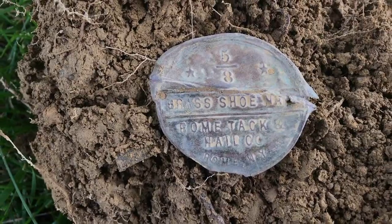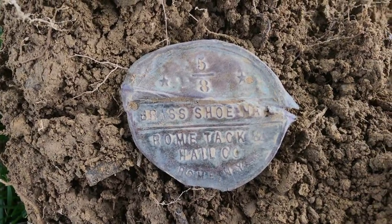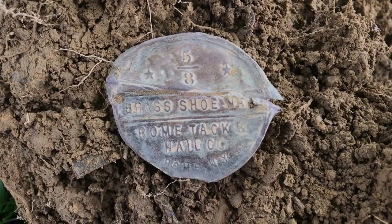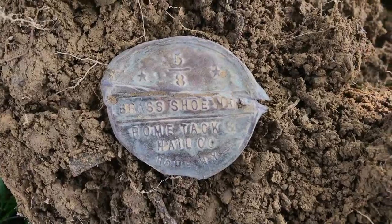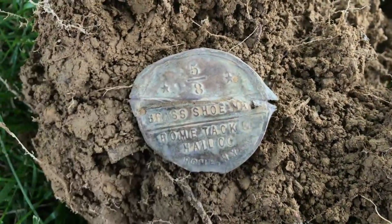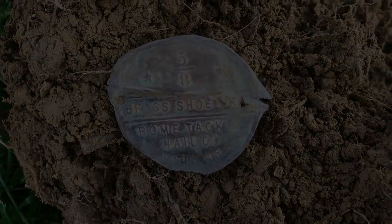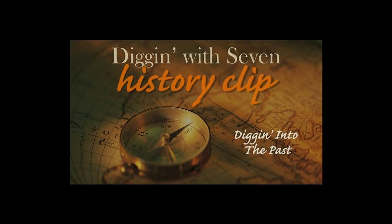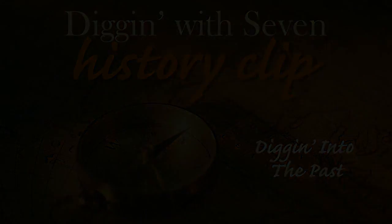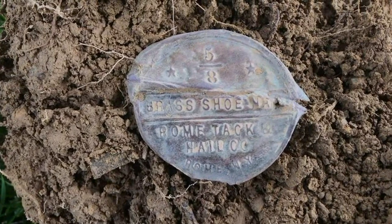I think that's nails because down here at the bottom it has Rome Tack and Nail Company, Rome, New York. That five-eighths would be, I would guess, the length of the nail. I wonder if those brass tacks or nails were used to nail on the brass toe taps. I'll have to do a little bit of research on this. That's a good find — it was evidently just the lid to a little tin that kept brass tacks and nails.